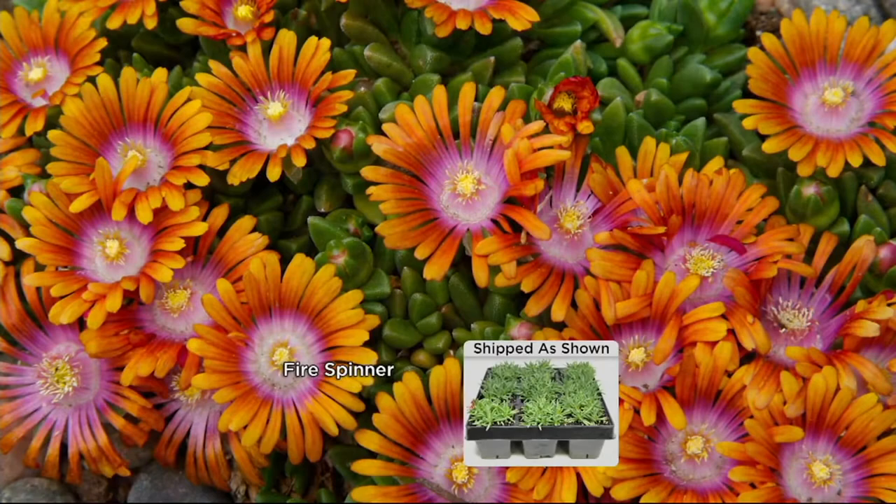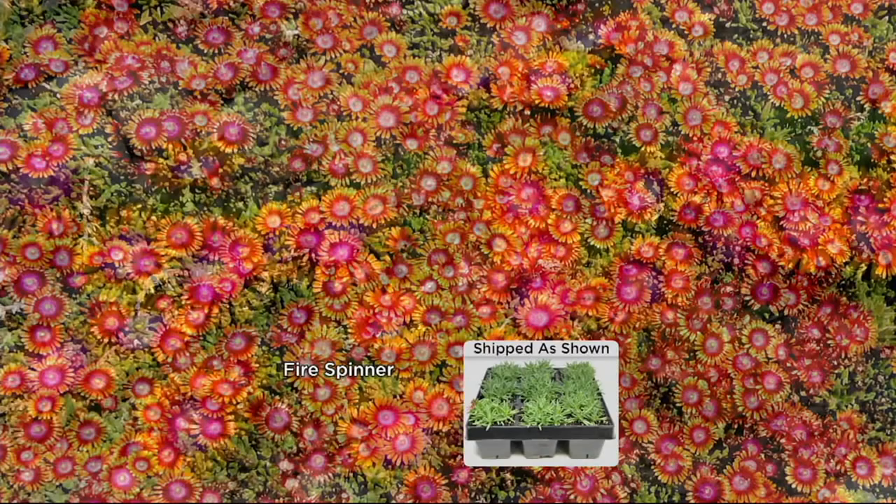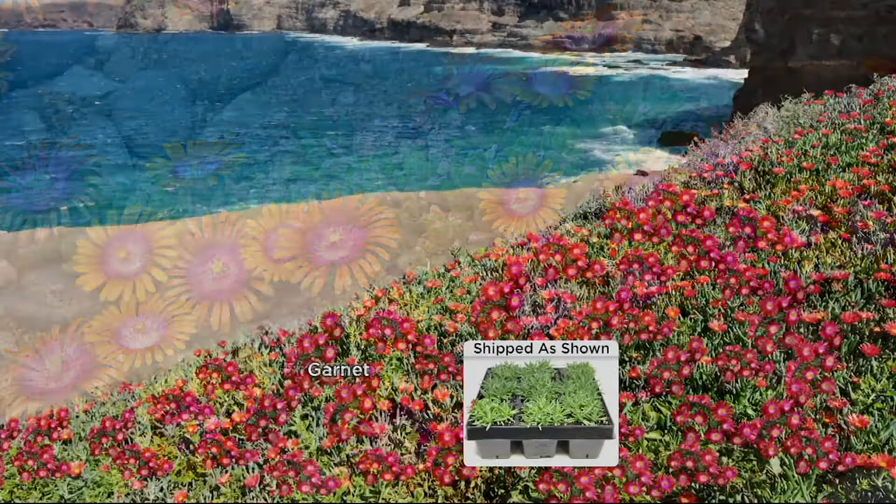Still to come, we have an ice plant collection. Look at the color, look at the beauty — Fire Spinner, nine pieces on sale for $26.12. They're native to South Africa — so pretty. Did you get to travel there? No, but I'm going this October, though it's always work!